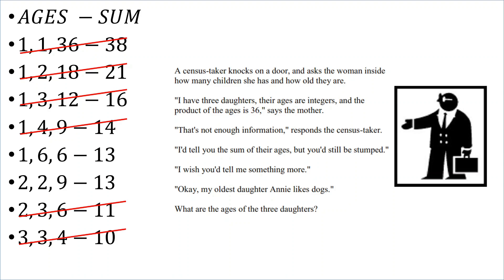When the census taker says I wish you'd tell me something more, she says okay, my oldest daughter Annie likes dogs. What animal she likes is irrelevant. The fact that there is an eldest daughter means it cannot be 1, 6, and 6, because that is the case where there is no single oldest daughter. So since we've eliminated that, we know the ages of the three daughters are 2, 2, and 9.